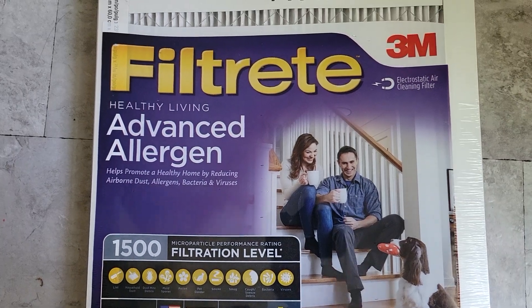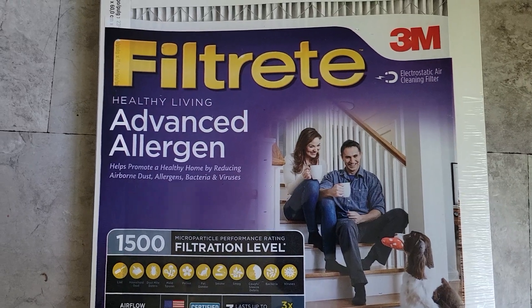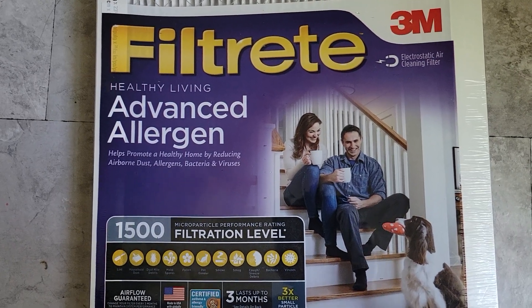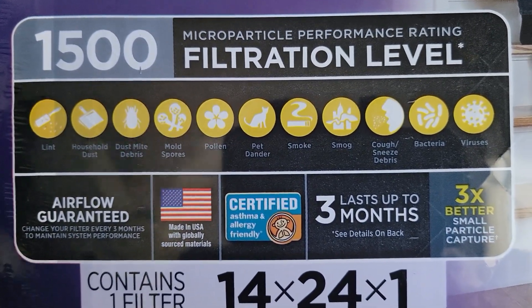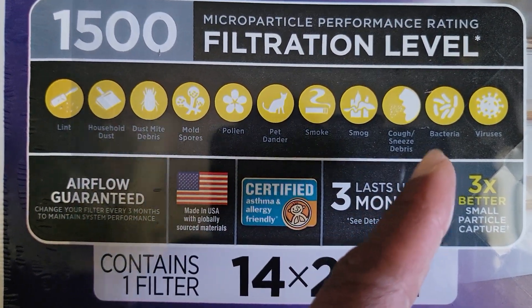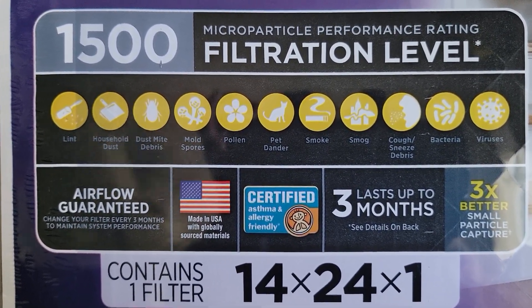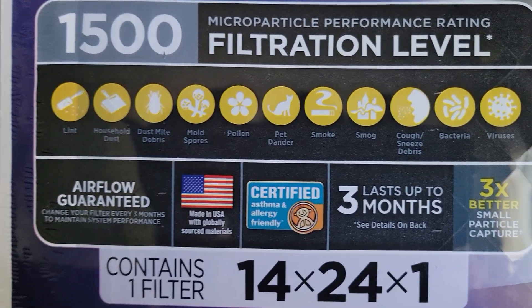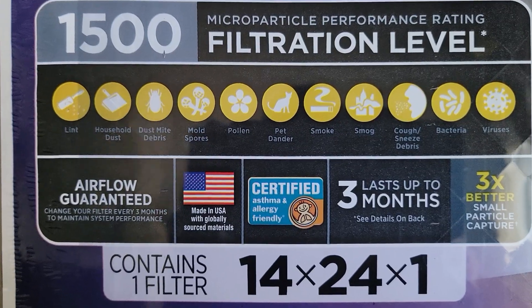I'm going to be using this particular filter, which is actually for a separate project but dovetails into this video. This is Filtrete by 3M — this one is an advanced allergen filter. It filters out everything from lint and pollen to pet dander, down to bacteria and viruses. It's fine enough to stop those small particles and anything that's been irradiated. Anything smaller than that will get through — again, this is not a 100% stop, but a reduction of particulates coming in.